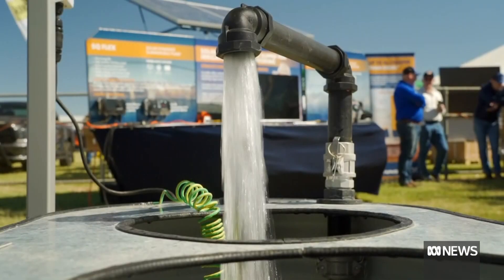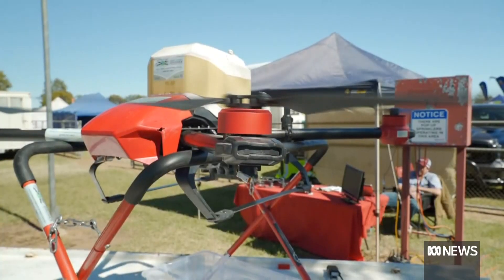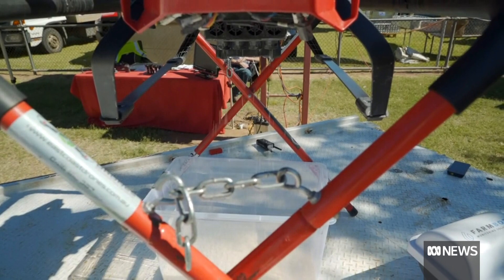From drones to drainage, vehicles to virtual reality, West Tech in Barcaldon showcases the latest and greatest in Australian agriculture. A lot of people can Google and learn about things, and you can ring up suppliers and all the rest of it, but to actually go and physically see something is still so important for people.